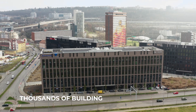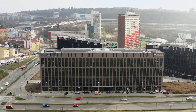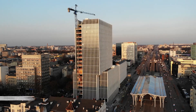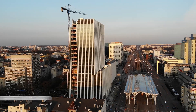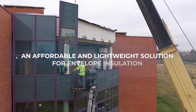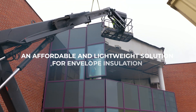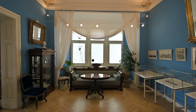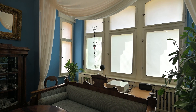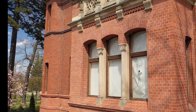Thousands of buildings in Europe have been previously built with curtain walls and many of them are now 30 to 50 years old. The curtain wall technology of that time would be regarded as significantly substandard today. Insulate has developed an affordable and lightweight solution for envelope insulation to bring existing curtain wall buildings to nearly zero energy standard, while complying with the structural limits of the original building structure and national building codes.